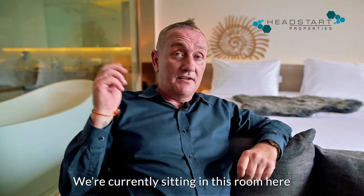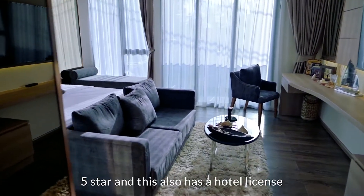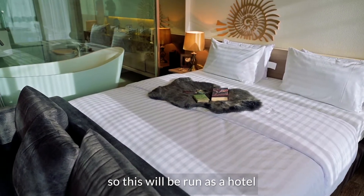We're currently sitting in this room here. It's 40 square meters — your typical studio, but luxurious, five star. And this also has a hotel license, so this will be run as a hotel.